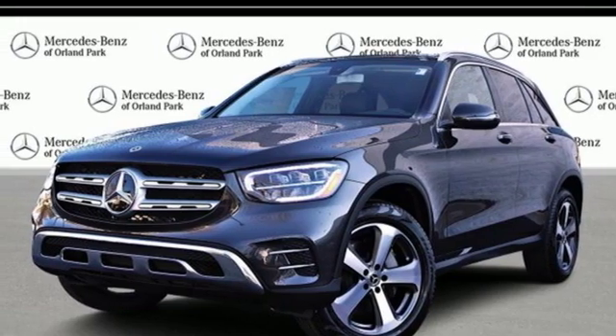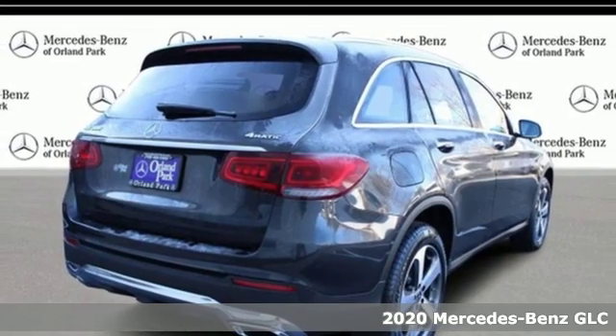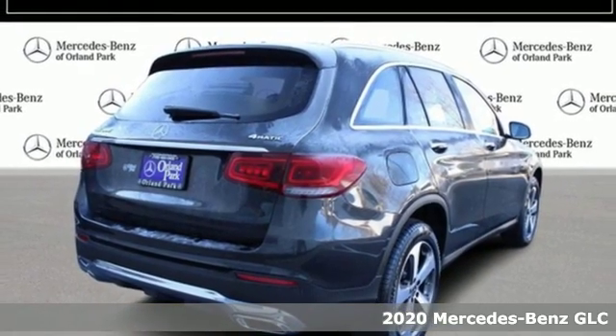It's a new 2020 Mercedes-Benz GLC. The shape ignites your passion for driving, and the engine delivers on the promise.